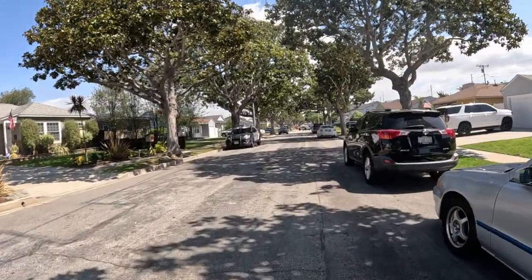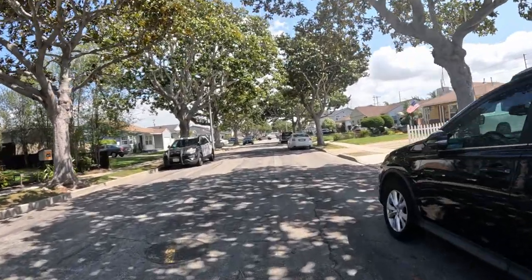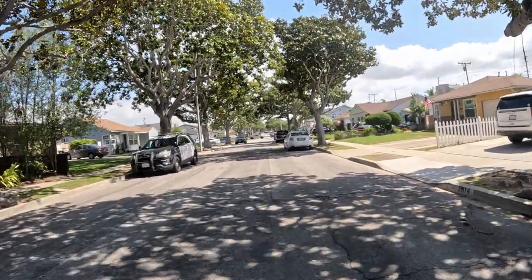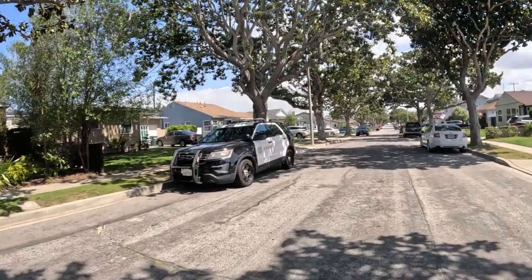Here comes a Tesla truck — look at that thing. It's going the other way. It's going to back into the curb. Look out. Oh no, it's just going into the driveway. We'll be able to go check that out. I think he's going to park.